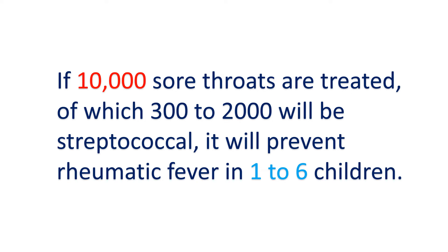Primary prevention is difficult to achieve because only 3 to 20% of sore throats are streptococcal in origin, and of these, only 0.3 to 3% result in rheumatic fever. If 10,000 sore throats are treated, of which 300 to 2,000 will be streptococcal, it will prevent rheumatic fever in only 1 to 6 children. Hence, primary prevention is not a feasible option at the community level.